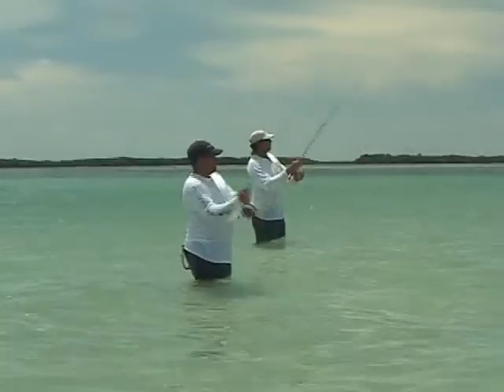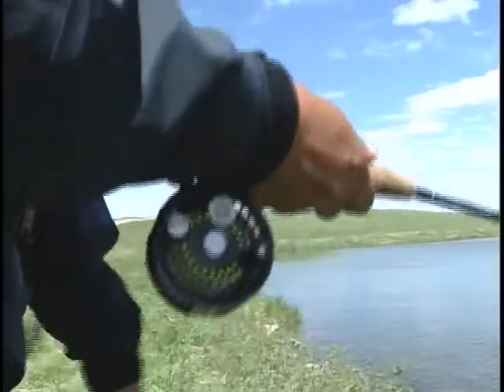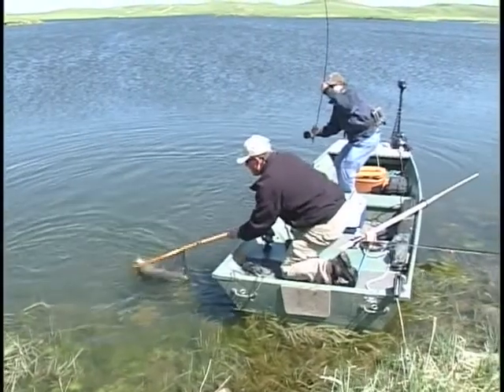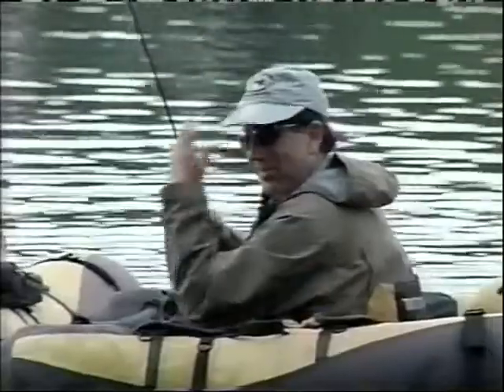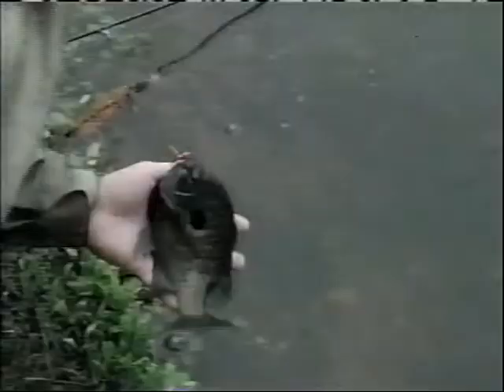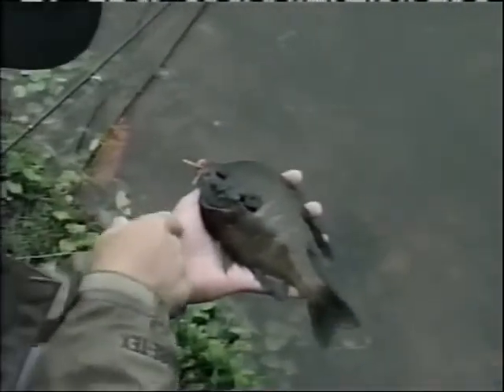I'm here to introduce you to the world of fly fishing for the Cortland Line Company. Why do you think fly fishing is a trout thing? I'm here to tell you it's not. Probably the easiest fish to catch on a fly rod is bluegill or brim — any panfish.